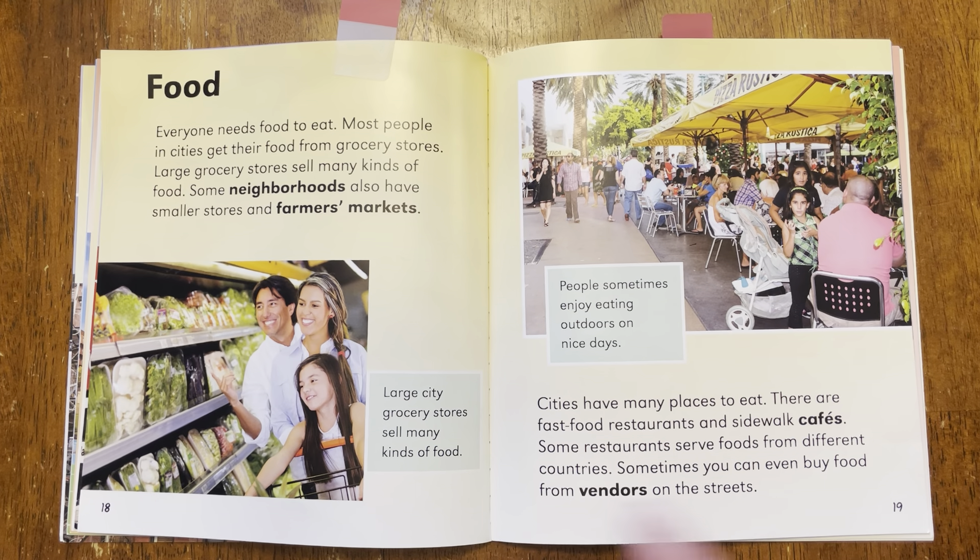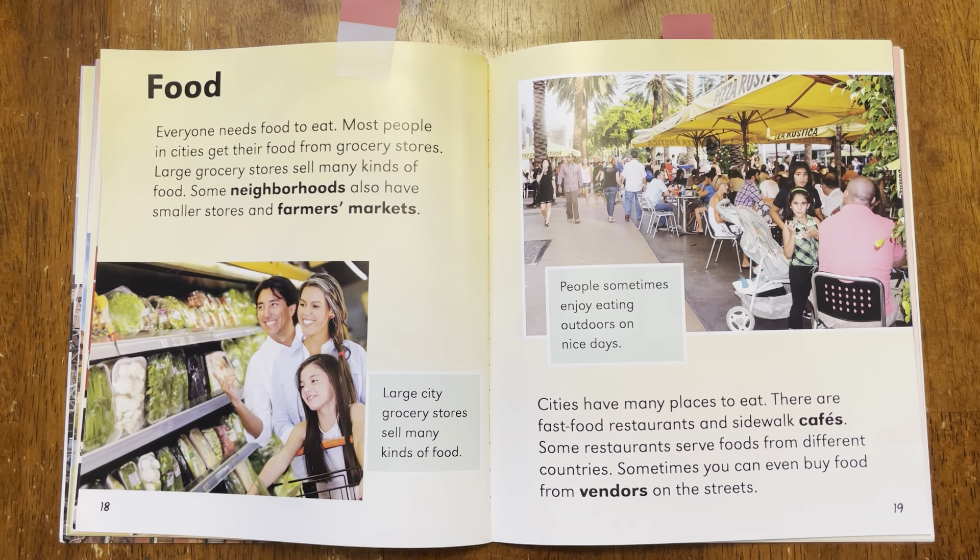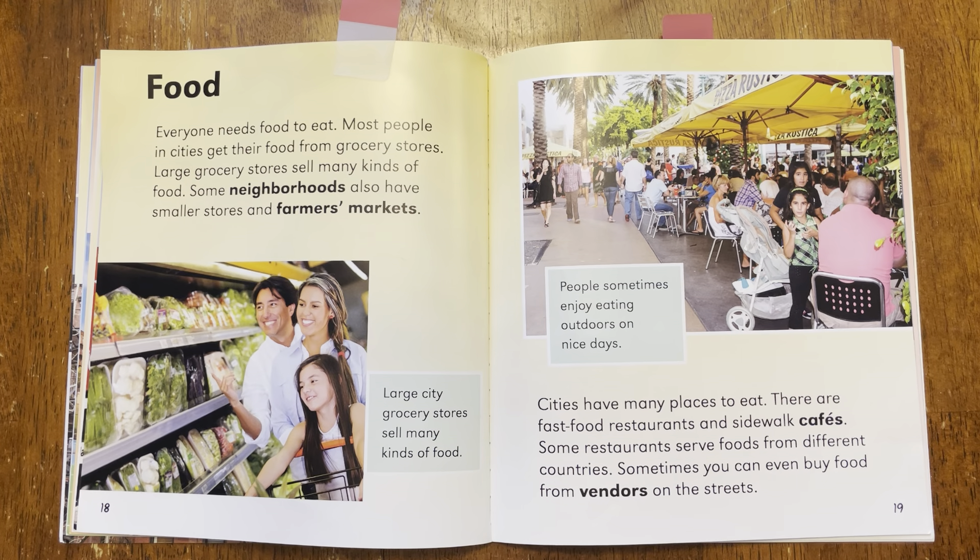And then the caption to this picture says, large city grocery stores sell many kinds of foods. So where do people in cities get food from? What were some of the places that we just talked about? A lot of people get it from grocery stores, or some neighborhood stores, or some farmer's markets. Those were all different places to get food.